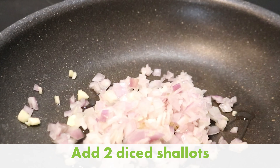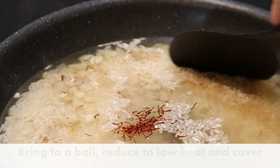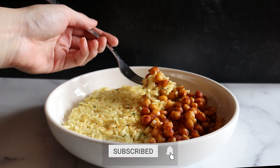And if you're looking for more easy recipes, you can check out my free cookbook with 75 simple vegan recipes. You can find a link to that in the description below and in the comments, and I will see you in the next one.